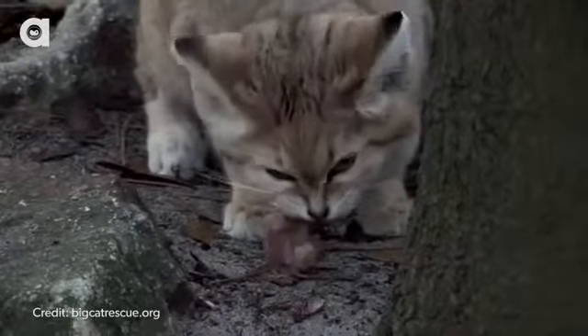Their diet consists of rodents, birds, reptiles, and snakes — sounds like a pretty normal house cat! And sand cats can survive without water, using the body fluid from their prey to survive.